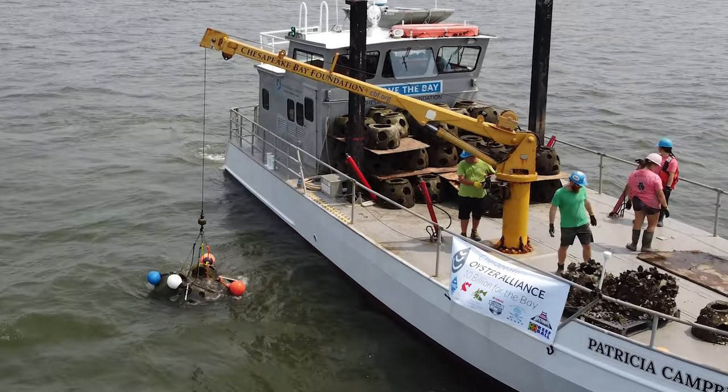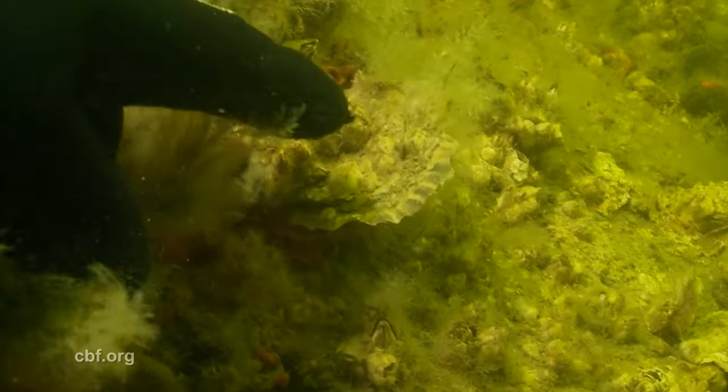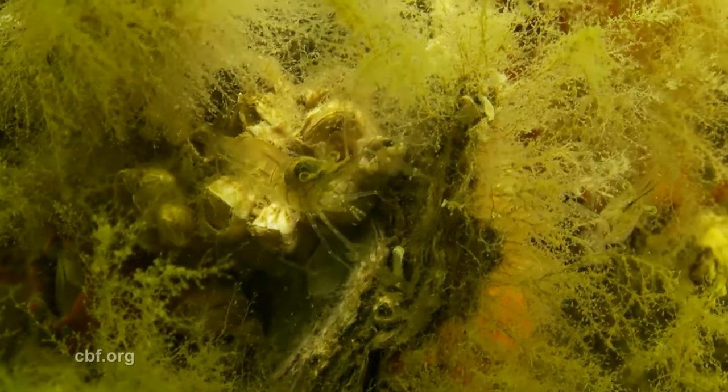The whole reef area is anywhere from 15 to 25 feet deep. Those reef balls create an instant reef — instant habitat for different fish and other creatures to hide in. So we're fishing on top of this today with the Rod and Reef Slam, trying to look at the diversity of fish that are living here.